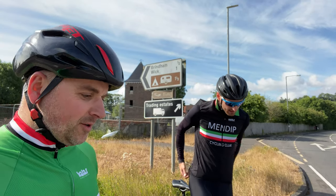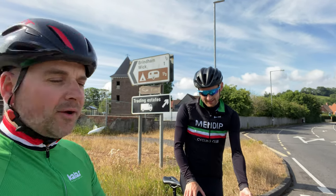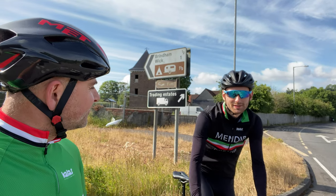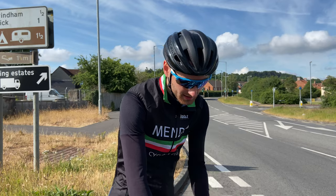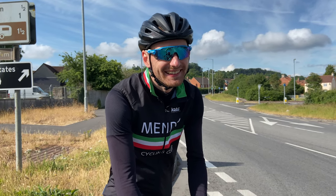Good morning, welcome back to another video. You might be asking where we've been, but I've had a particularly busy week, so it's great to be back out on the bike again with my mate Pete. Where are we going today Pete? We're going to go and explore the Bath cycleway. Have you cycled this way before Pete? No, more new roads — it's more new roads for me, I'm quite excited.